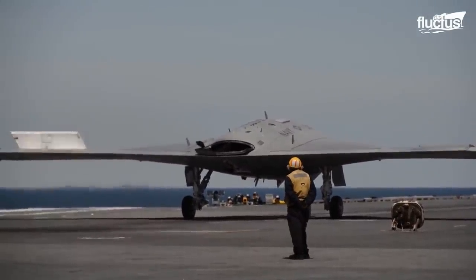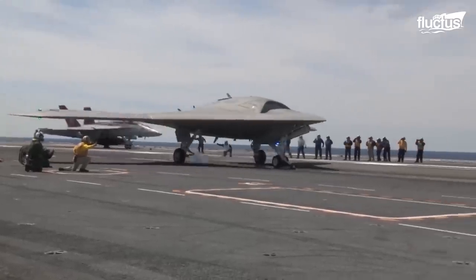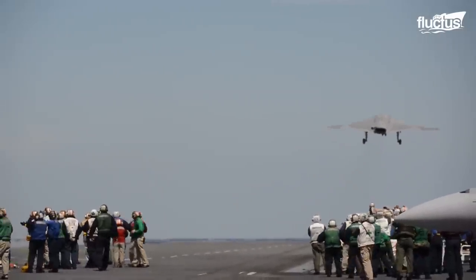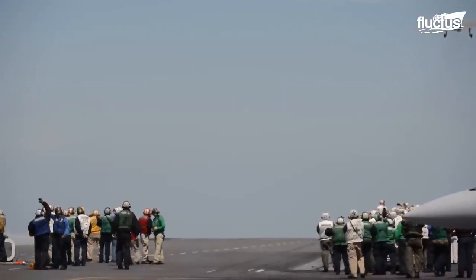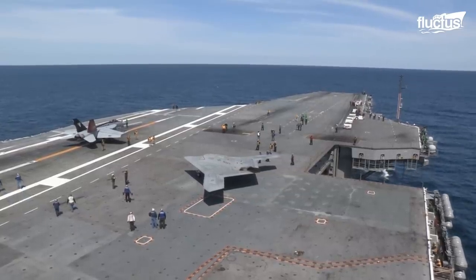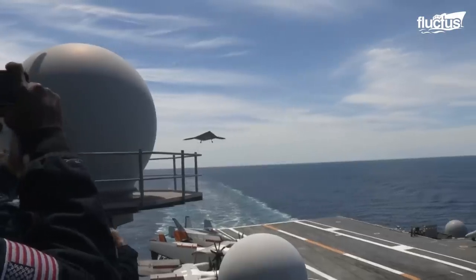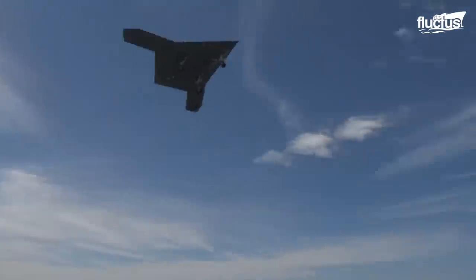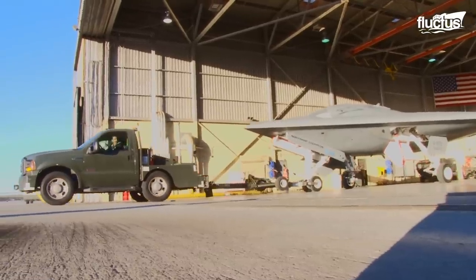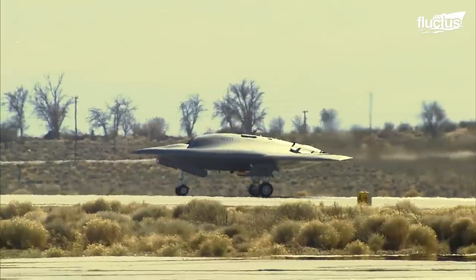In 2011, Northrop Grumman introduced the top-secret X-47B, an unmanned aerial combat vehicle boasting some very impressive capabilities. This gives the vehicle an appearance not unlike the Stealth Bomber or Stealth Fighter of the previous generation.